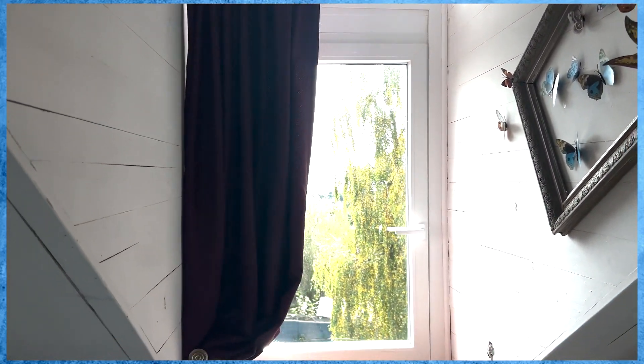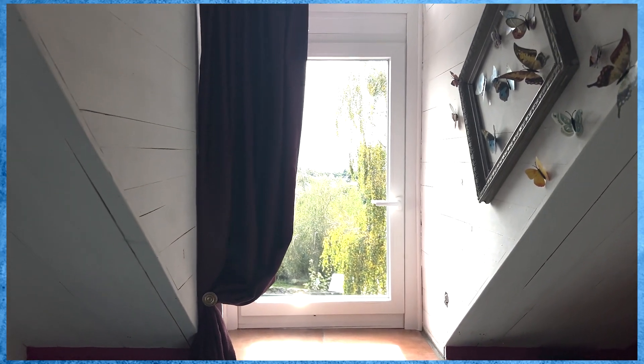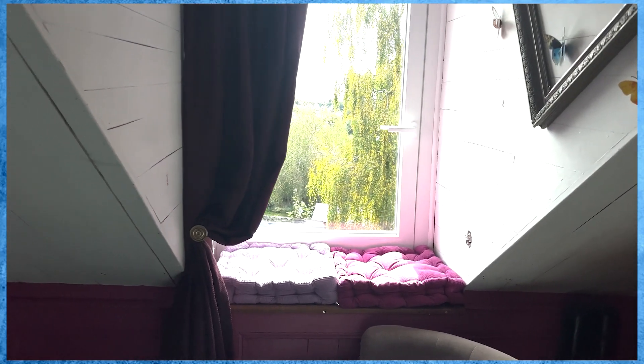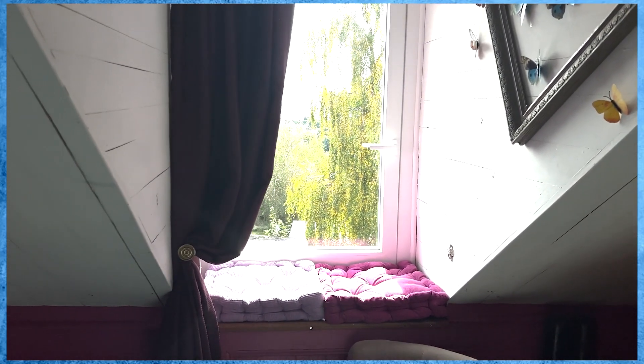I'd like to have two curtains here, but to be honest, the gap isn't wide enough for two. But that does frame the window quite nicely. Whilst they don't match, there are two little cushions across the window - that's so you can sit and read, but more importantly, it's for the cat.